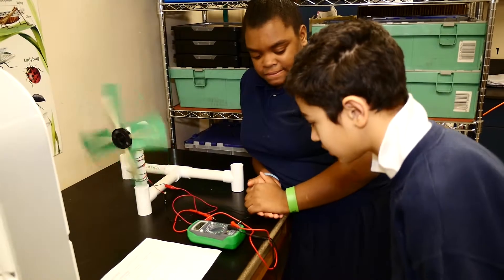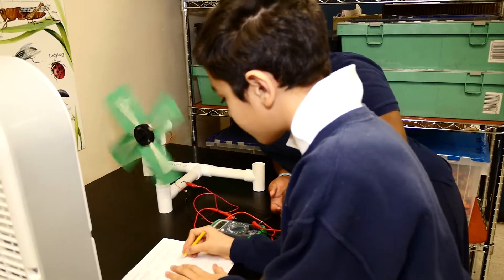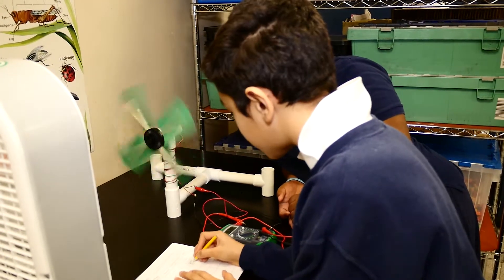The kids kept a log of their attempts at making a windmill. They got to test the windmills with big fans, and we had a regulator so they could measure how much voltage was being produced by their fan.